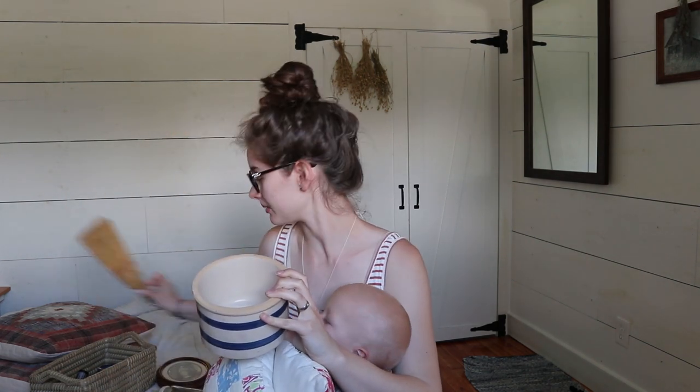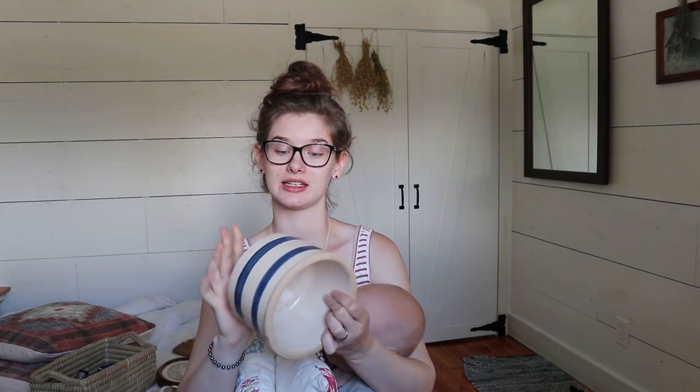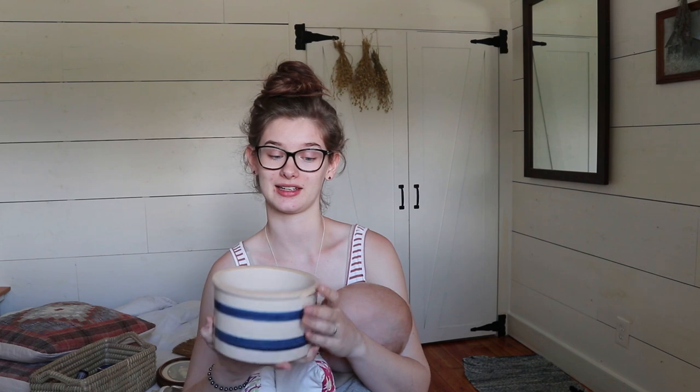Here we have another stoneware piece — I got it from the same place as the handheld broom. It was really affordable compared to a lot of stoneware crocks. I love the blue stripes through it and it matches a lot of the decor I already have in my kitchen. It does have a little chip in it but it was a really good price. Right now I have it in my bathroom on top of the linen closet, but I'm excited to see where it ends up in the new house.